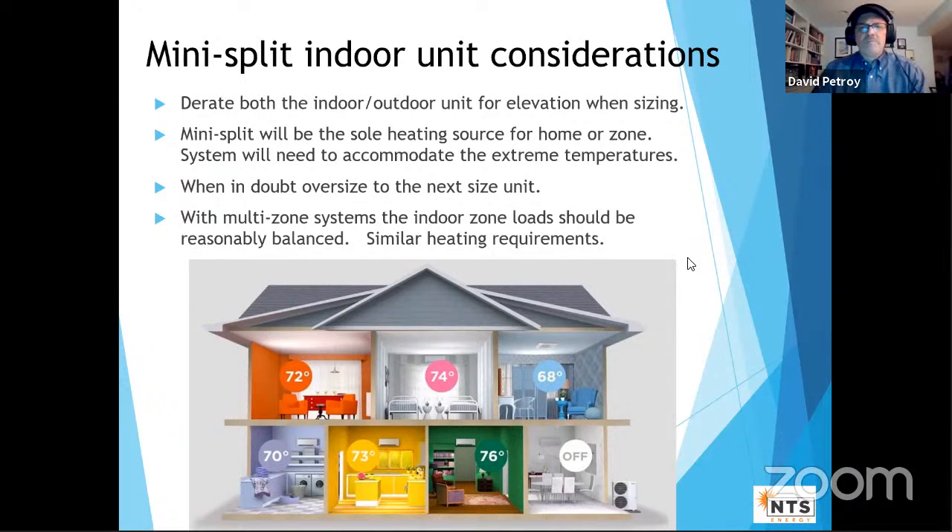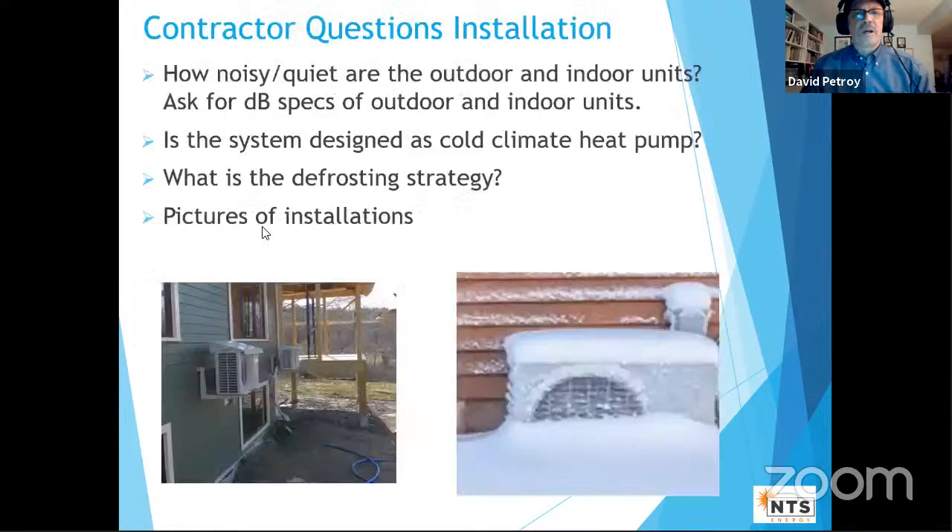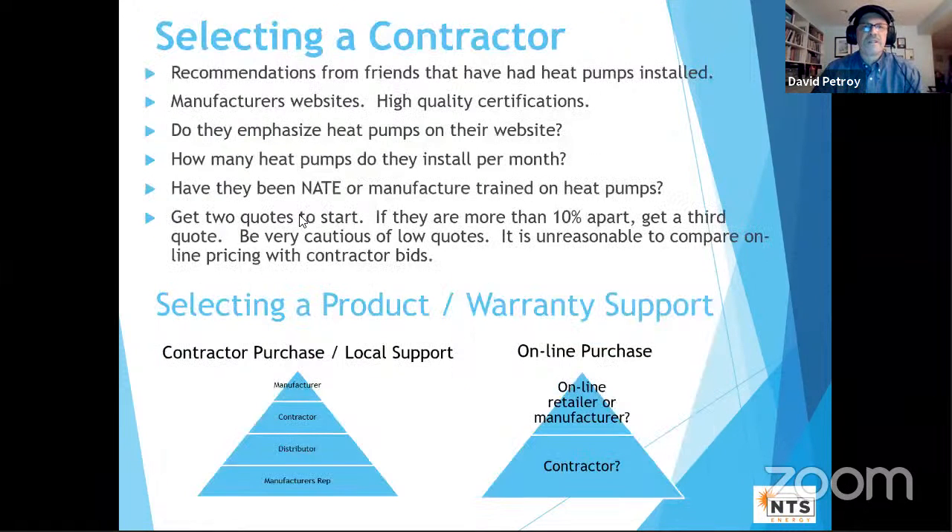Think carefully about which rooms to cover with mini splits. You don't need one in every room — leave the laundry room, small bathrooms, and mudrooms on the existing baseboard. Consider a slim ducted unit in the attic to serve two or three adjacent rooms. For installation of the outdoor unit, make sure it's elevated well above average snow depth — a few inches in Rifle but much more in Vail. Keep it protected, ensure drainage doesn't go onto a walkway, and think about noise placement away from bedroom windows.